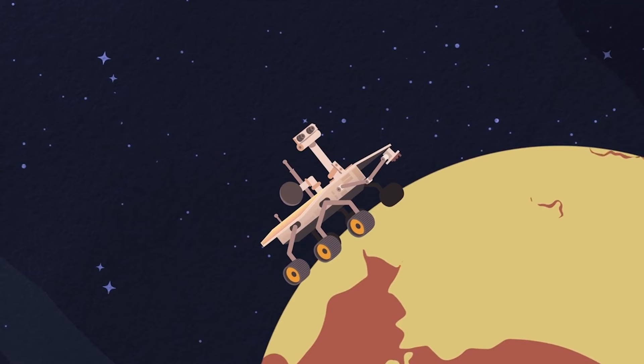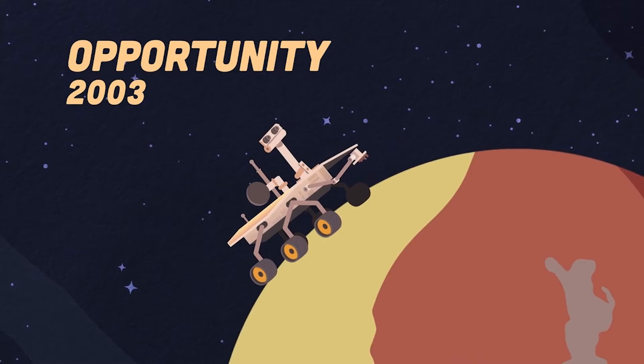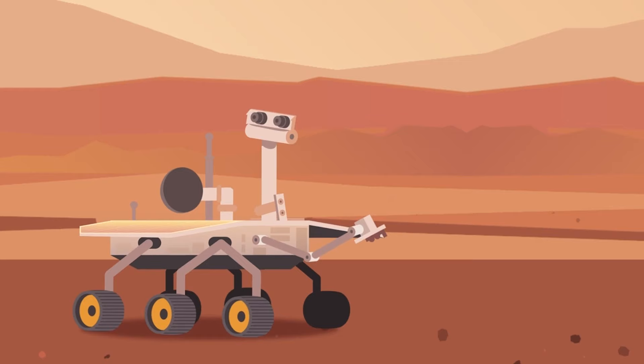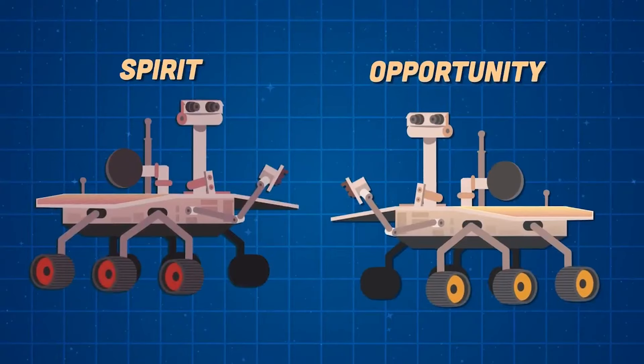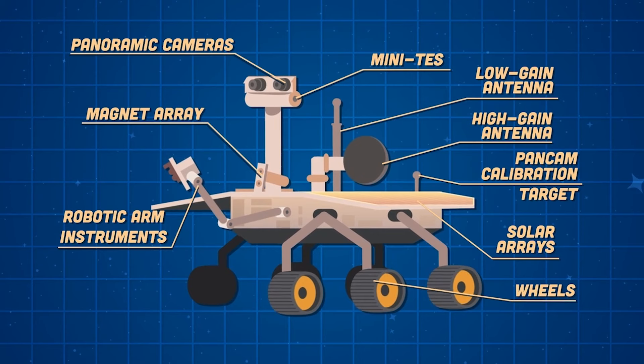I'm the second of two rovers launched in 2003. I searched for ancient water on Mars. I'm Opportunity. After landing on Mars in 2004, I made a number of discoveries — one was minerals dispersed by groundwater causing rock cavities. I lasted 15 years on Mars, far beyond my planned 90-day mission. I'm the twin of a robot called Spirit that launched before me.